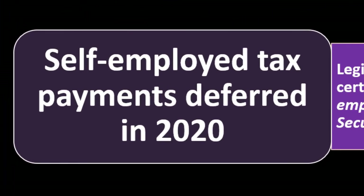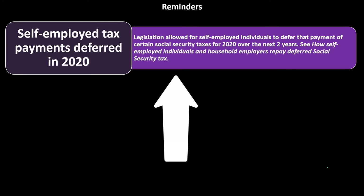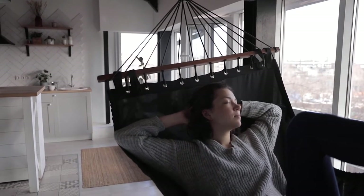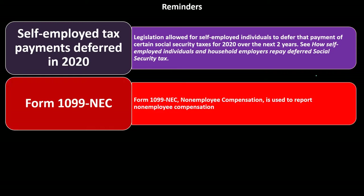Reminder: self-employed tax payments deferred in 2020. Legislation allowed self-employed individuals to defer payment of certain Social Security taxes for 2020 over the next two years, as an attempt to ease the financial burden during that period. Since it's a deferral, it must eventually be paid. If you took the deferral, make sure to comply with repayment requirements to avoid penalties and interest.